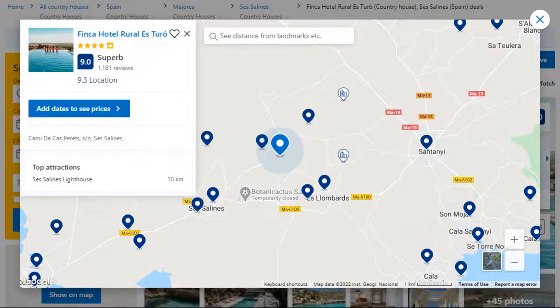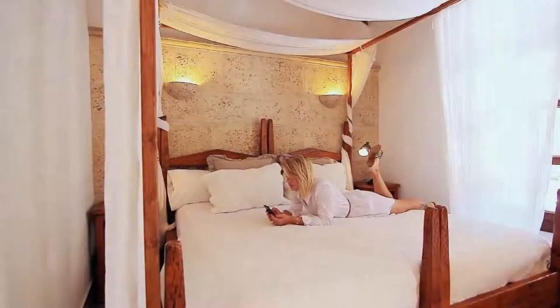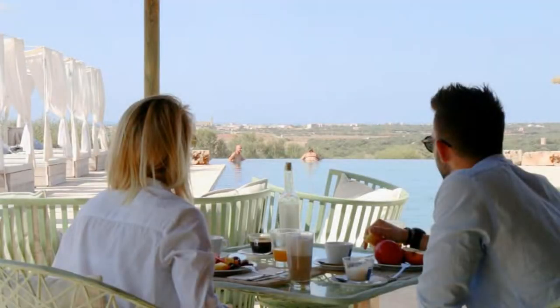Number 4. It is a 4-star property. The location of the property is outstanding and the guests love walking around the neighborhood. Check-in time is 3 pm and check-out time is 12 pm.